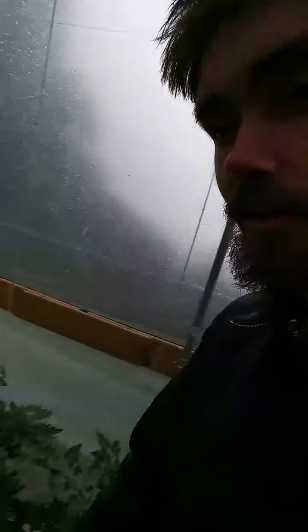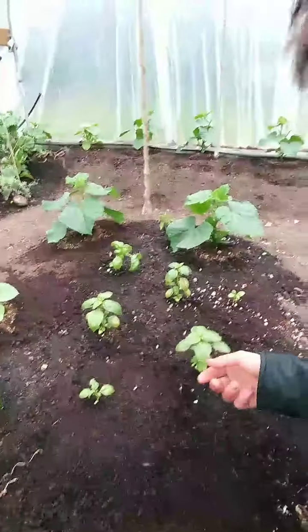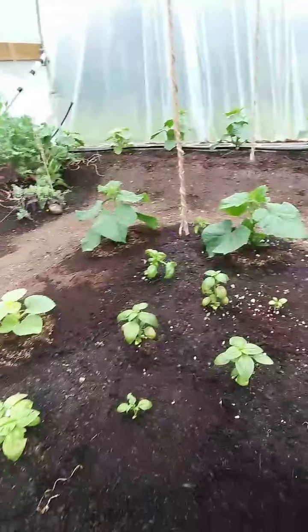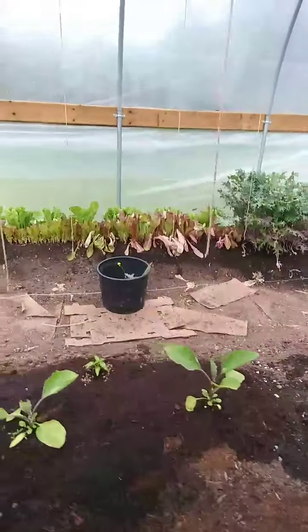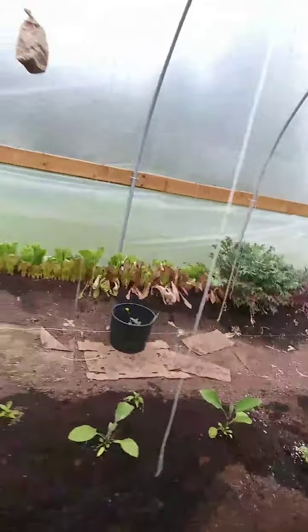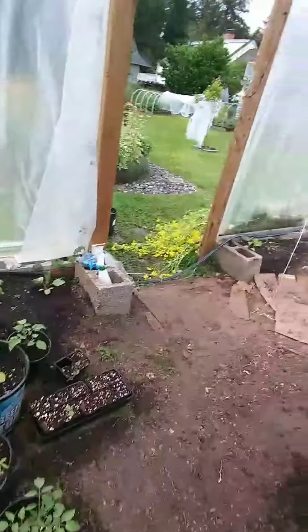Hopefully we'll have lots of tomatoes this year. There's some nice basil, a few more cukes, and these are eggplants.